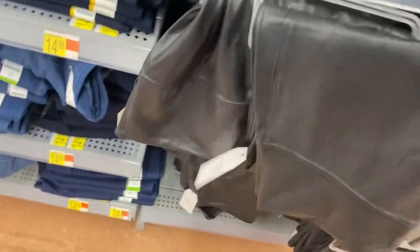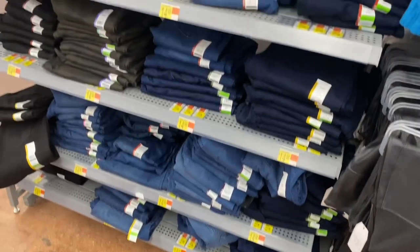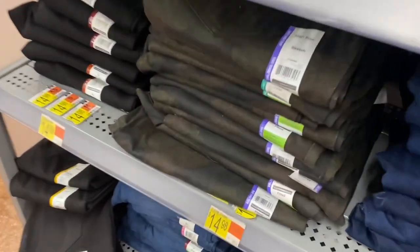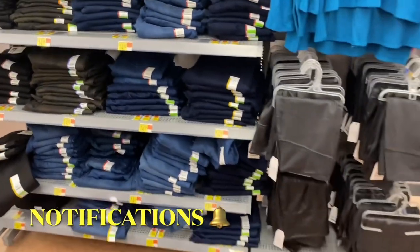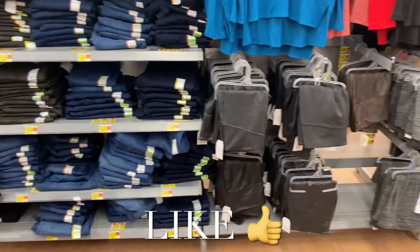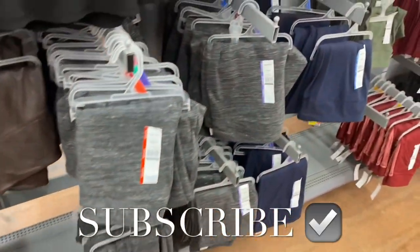They have jeans over here for $14.98 — this pattern I remember showing a couple years ago on clearance, so they brought it back. If you like my channel, go ahead and like, subscribe, and comment. I'll keep bringing you more. Thank you so much for watching!